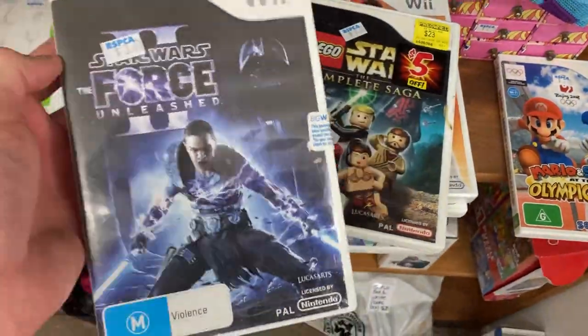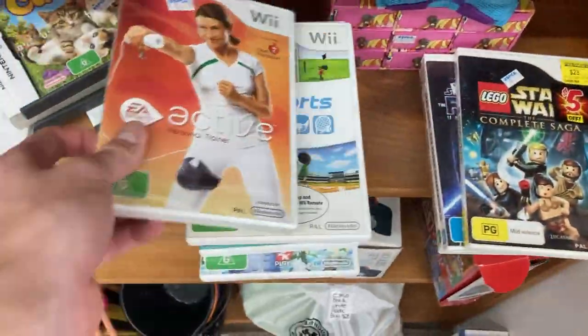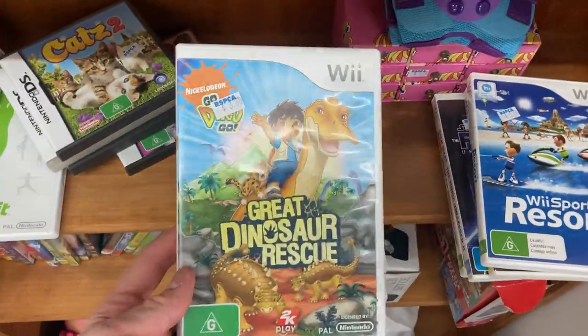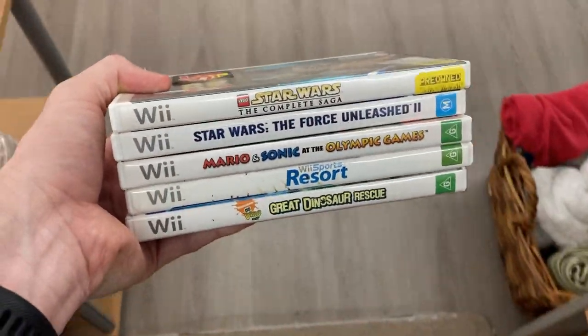I'm really stoked to find some video games here as well — Star Wars Force Unleashed, Star Wars Complete Saga, Wii Sports Resort, and Great Dinosaur Rescue. There were some crackers in here. All of these turn into about $50 profit.